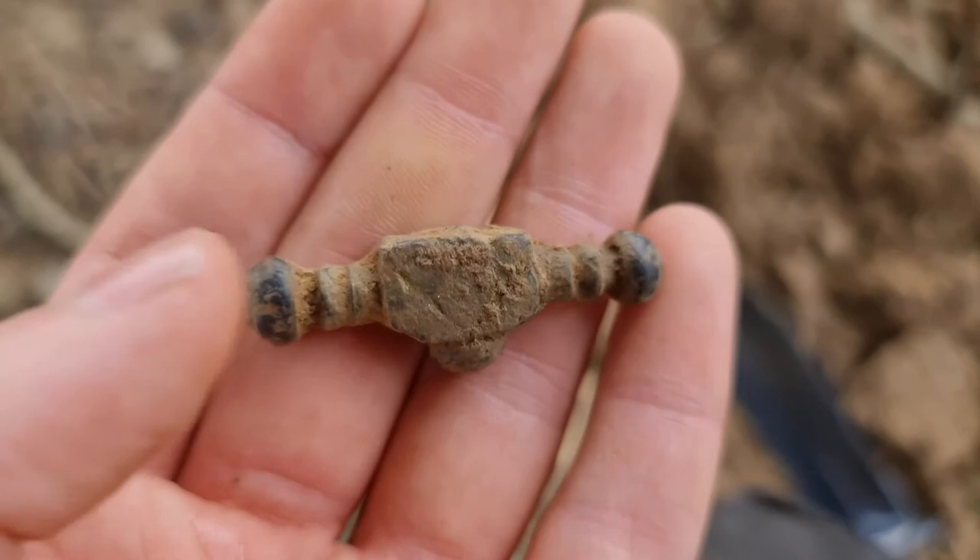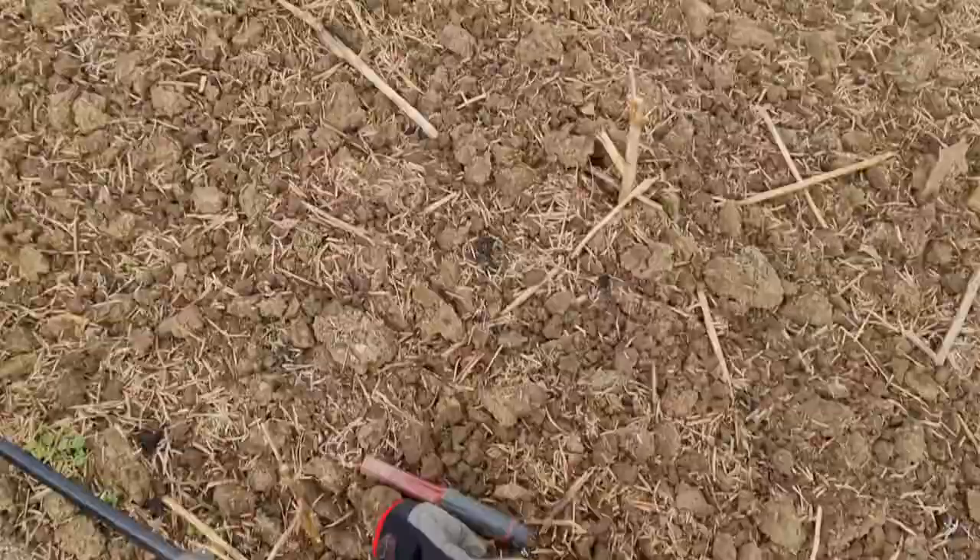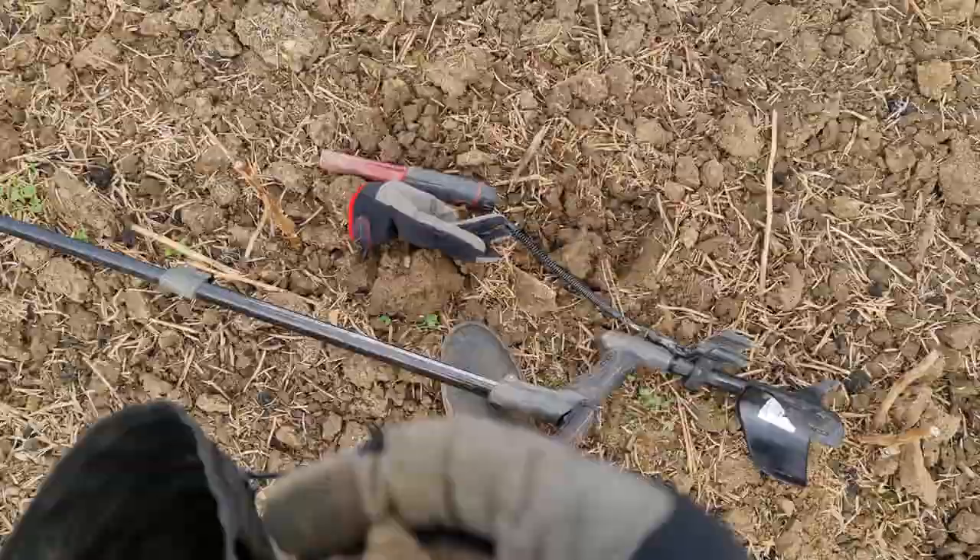On to the next. Signal here gave me 80 bang on, and it's a squished bit of lead. Lovely.